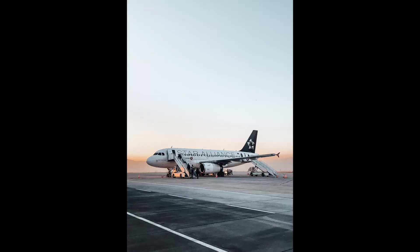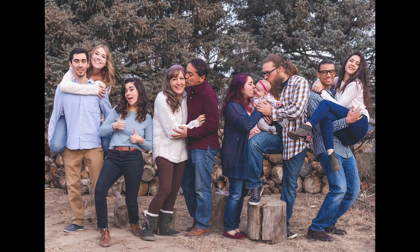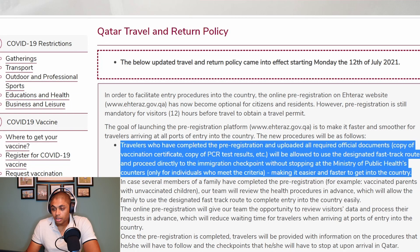The new procedure will be as follows: travelers who have completed the pre-registration and uploaded all required official documents — copy of vaccination certificate, copy of PCR test results, etc. — will be allowed to use the designated fast-track route to proceed directly to the immigration checkpoint without stopping at the Ministry of Public Health's counters. It's going to make it easy for you to enter the country. If you have a big family, make sure you get this done so you don't have to waste a lot of time after a long flight.